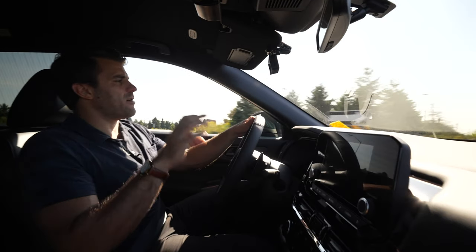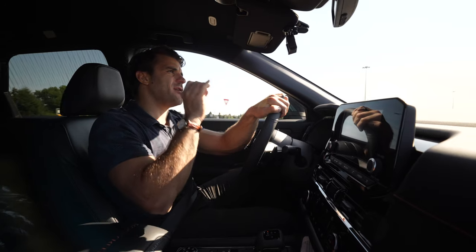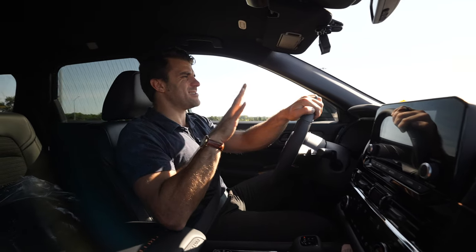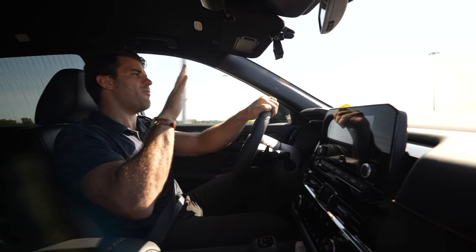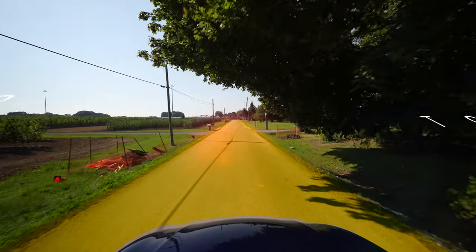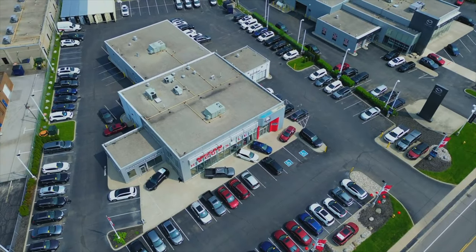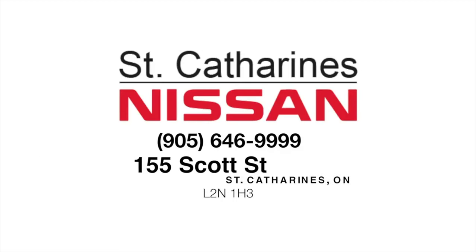If you guys are new here, don't forget to enter our Road to 50K $5,000 giveaway — we are so close to 50,000 subscribers, and when we hit it, we're giving away five prizes of $1,000 each. The link's in the description below, make sure you check that out.